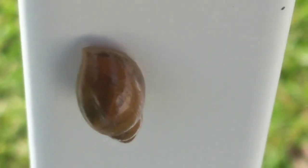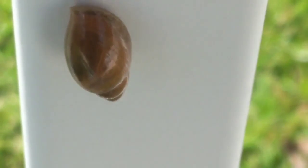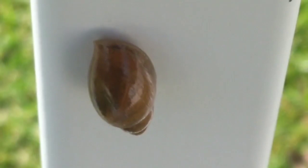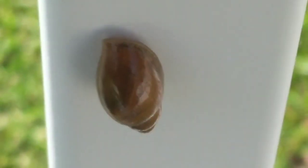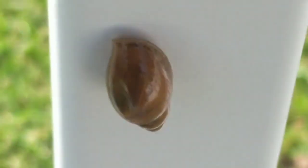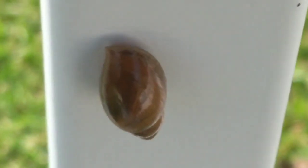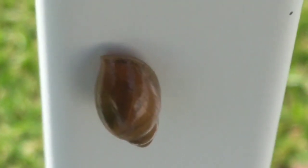These little critters eat all kinds of decomposed things on the ground. They can eat worms and centipedes, things like that. They can eat other snails or slugs as well, but this little fella is sleeping right now because they come out at night and he's in the shade.